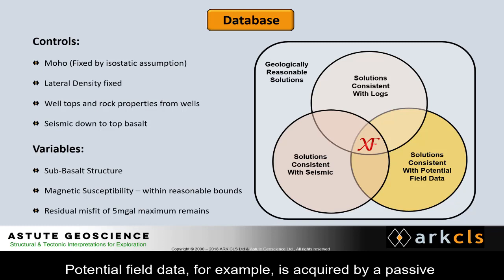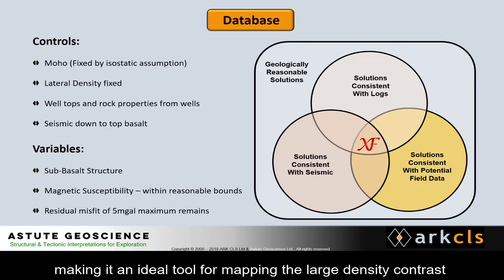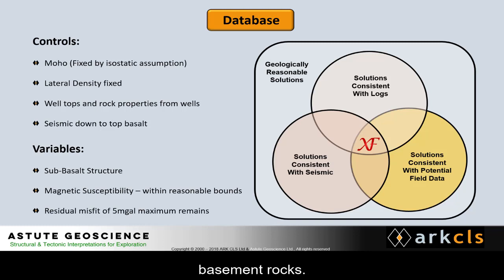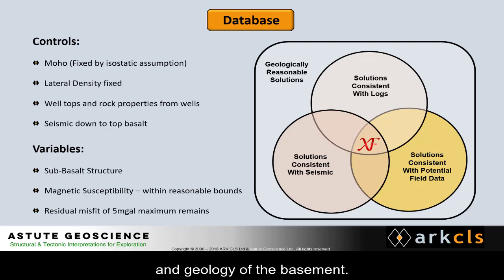Potential field data, for example, is acquired by a passive measurement method and is not impeded by the basalts. Gravity data in particular is sensitive to contrasts in density, making it an ideal tool for mapping the large density contrast that usually exists between sediments and crystalline basement rocks. Well and seismic data have been used to interpret the shallow geology and, in some cases, constrain the location and geology of the basement.